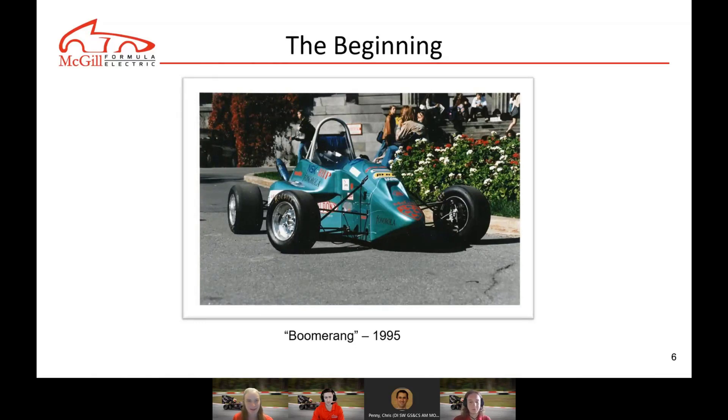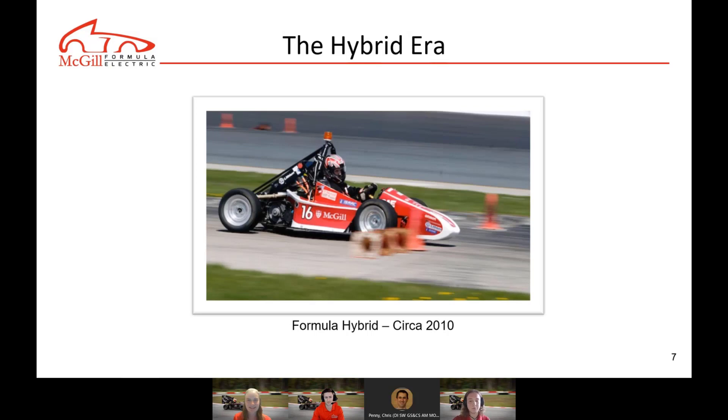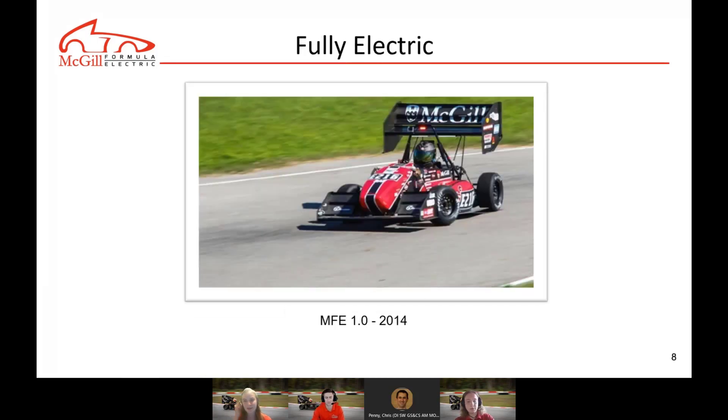That's how it all started. In 2010 came the first hybrid version of the car, and then in 2014, the first completely electric vehicle. The combustion team was still building a combustion car at the same time. It's only in September 2017 that both teams merged together to form a single design team named McGill Formula Electric.